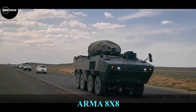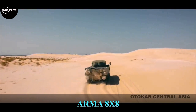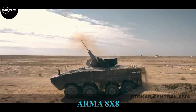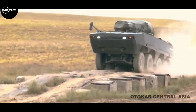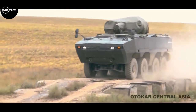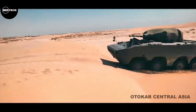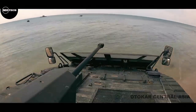The Arma 8x8 is a new generation modular multi-wheel armored vehicle built by Otokar Company from Turkey, first introduced to the public in 2009. It is a multi-purpose platform allowing the integration of various types of mission equipment or weapon systems that can meet the current needs of modern armies in real battlefield and peacekeeping operations.